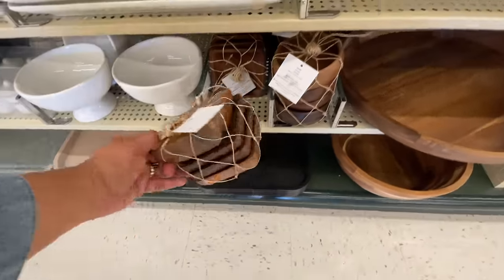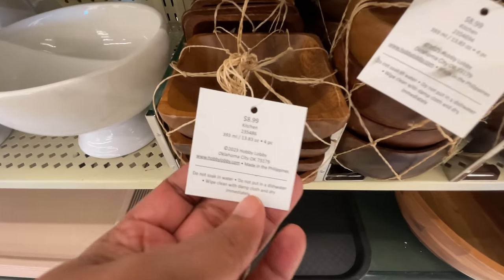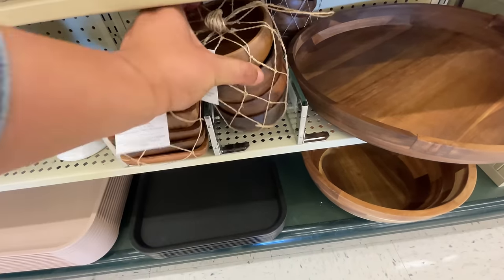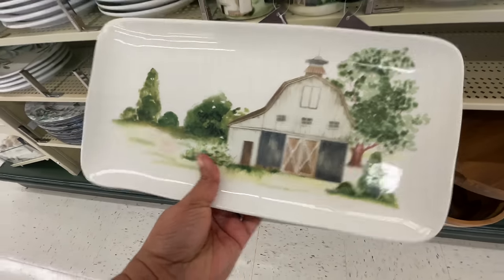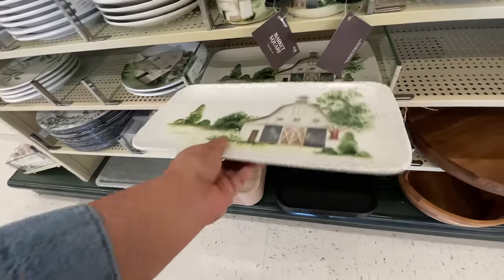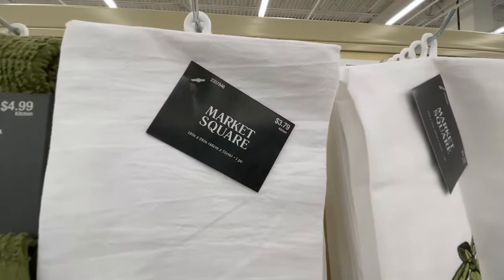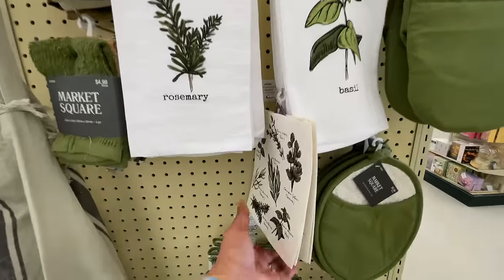They also have some wood items — pack of four, $9. They also have them in the round. And then this little platter — I love all the greenery on there, $11. The mugs — love the mugs. More hand towels, kitchen towels, what have you.